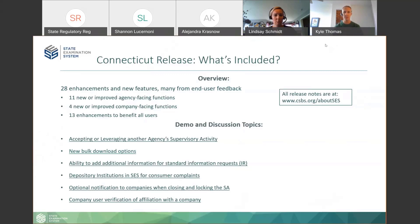First things first — what's included in the Connecticut release? This is a single sprint worth of work, so we have a smaller number of enhancements, but still really good and valuable ones. This release comes quick on the heels of the New Hampshire release from just a few weeks ago. It includes about 28 new enhancements and features, most of which were from end-user feedback — 11 agency-facing changes, four for companies, and 13 enhancements that benefit all users in the system. On the right-hand side of the screen is our website, a jumping-off point for anything related to SES.